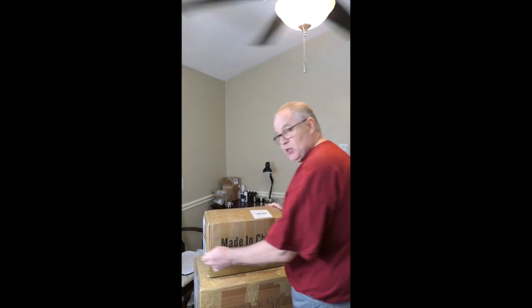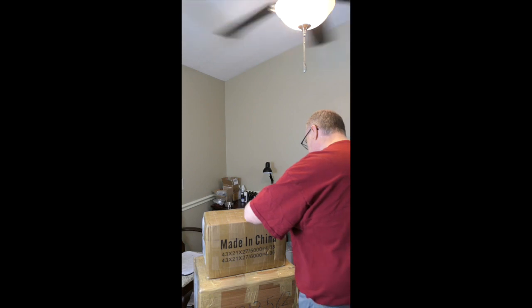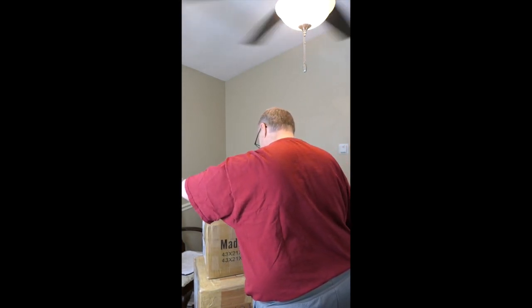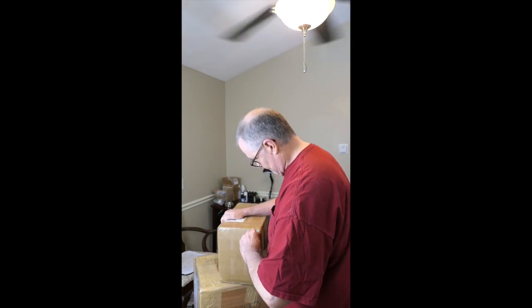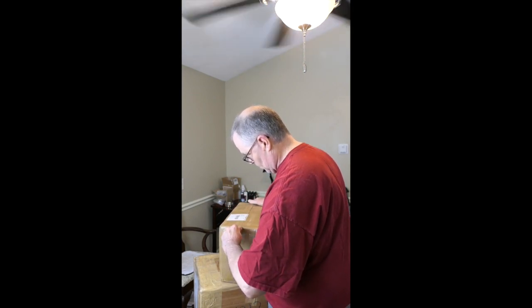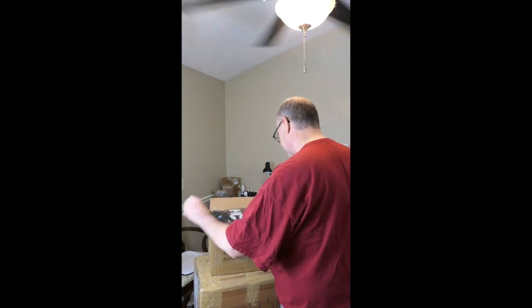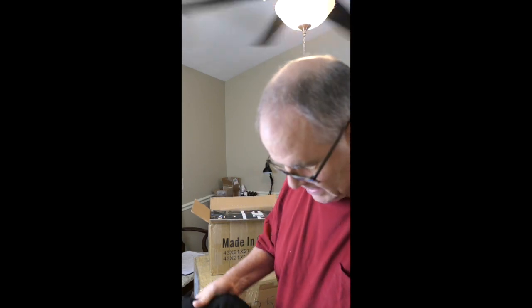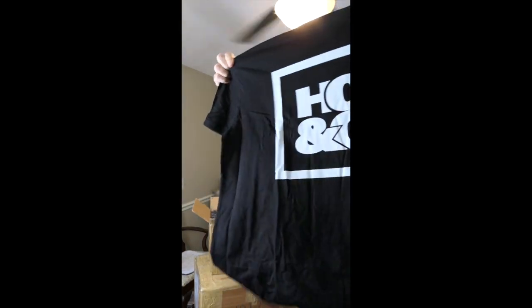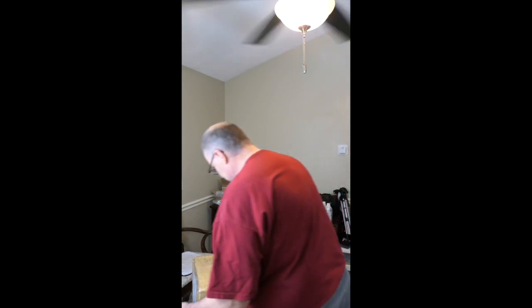Let's go a little bit heavier duty. This just came in today from China. Another box that's got heavy duty closures on it. And look — this just goes through it.